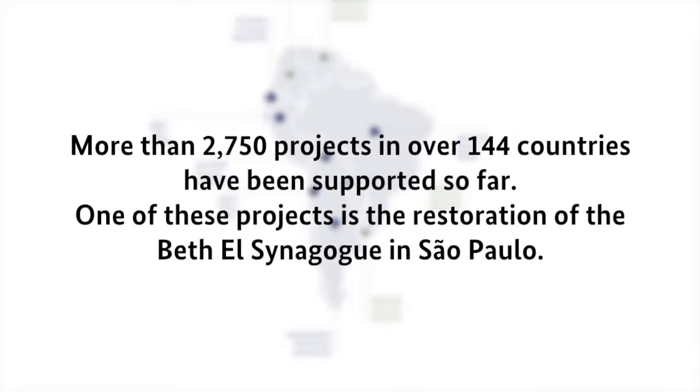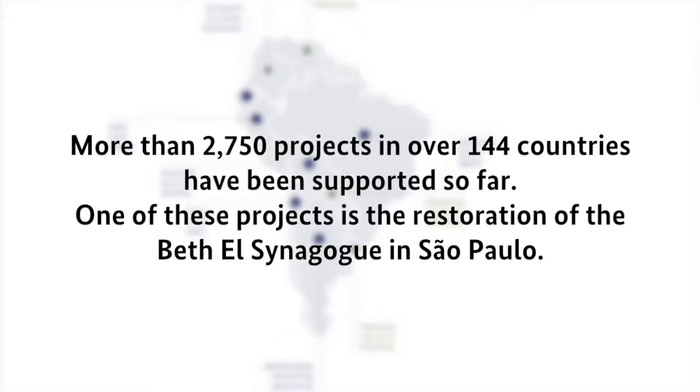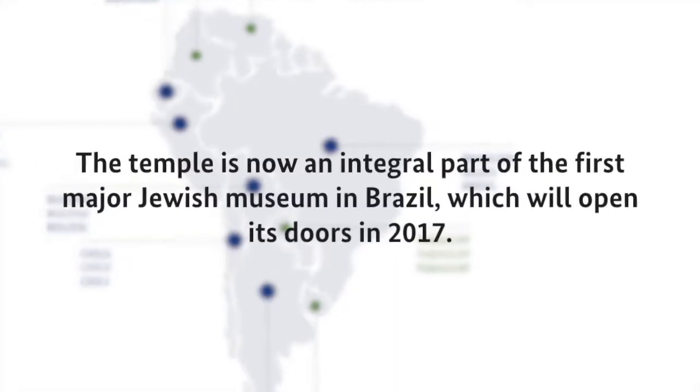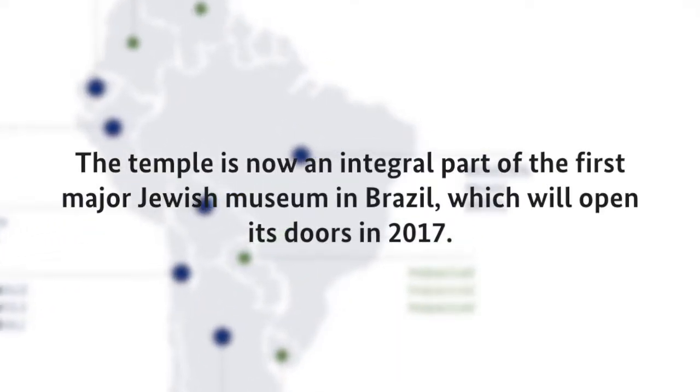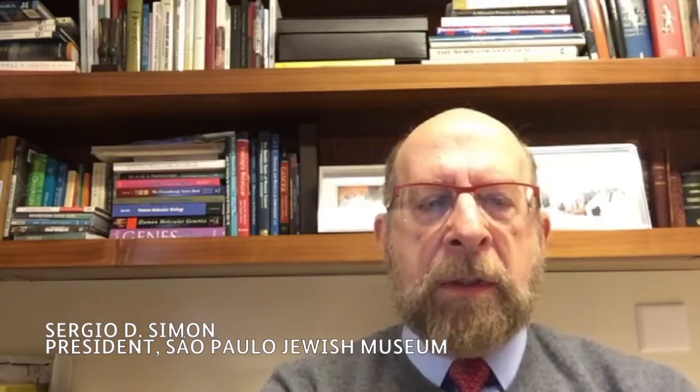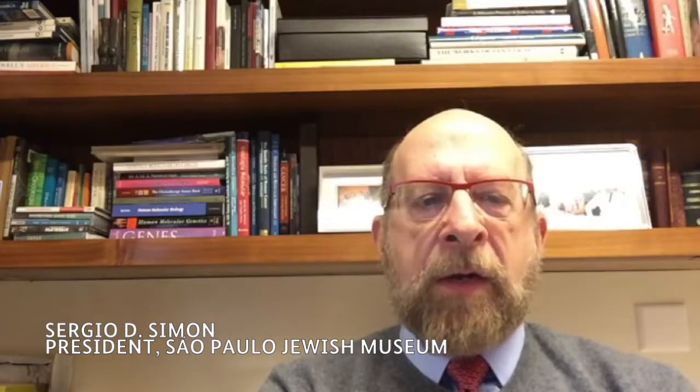Thank you for joining us. My name is Sergio Simon. I am a son of a German Jewish immigrant to Brazil during the war. I am a medical doctor by profession, but I'm also doing volunteer work building the Jewish Museum of São Paulo.